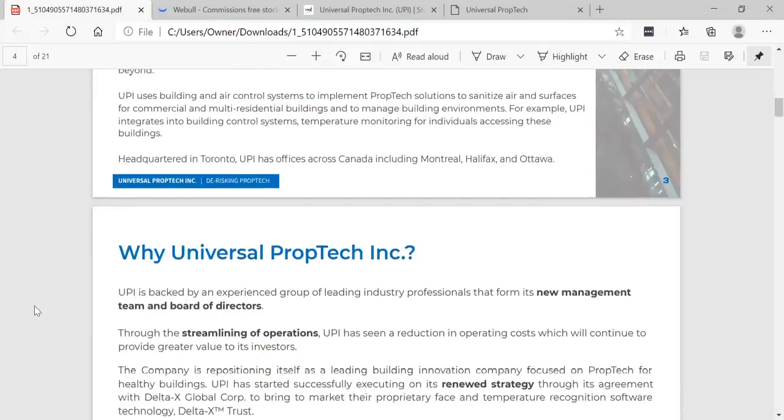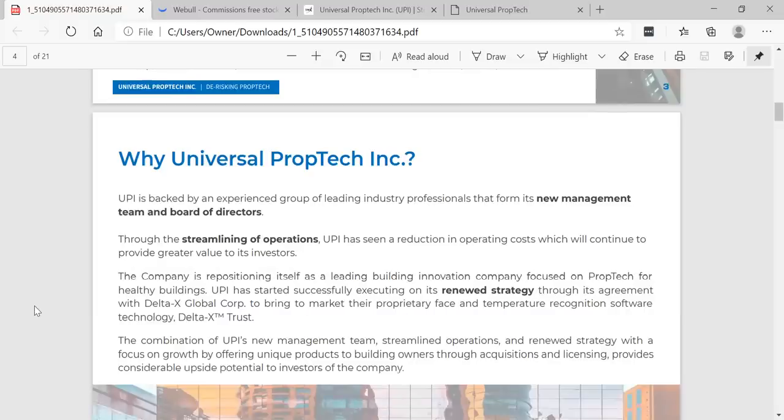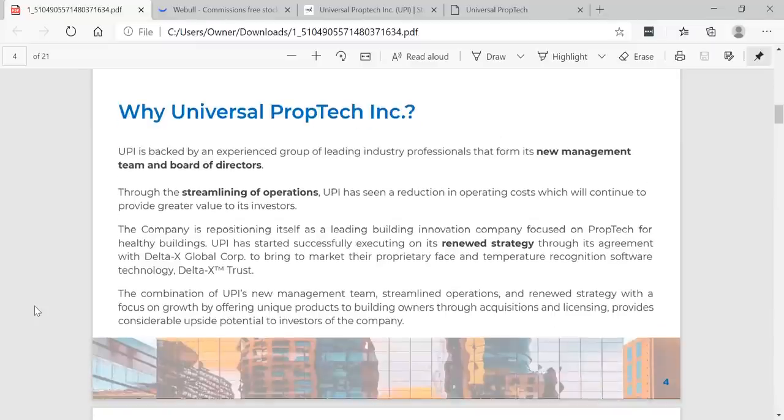UPI uses building and air control systems to implement prop tech solutions — to sanitize air and services for commercial and multi-residential buildings, and to manage building environments. For example, UPI integrates into building control systems temperature monitoring for individuals accessing their buildings. Headquartered in Toronto, UPI has offices across Canada including Montreal, Halifax, and Ottawa — mostly in Eastern Canada.